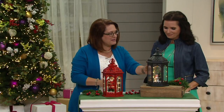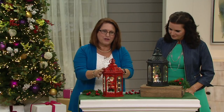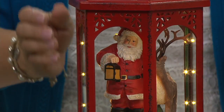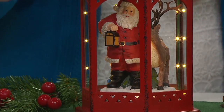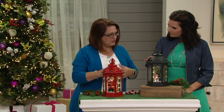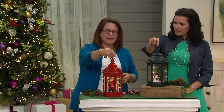Whether you have the snowman with the tree in the black lantern, or the Santa with a reindeer, they come all enclosed. There are 15 LED lights lining it as well as a mirror on the bottom. So at night, or whenever you choose to put the timer on, it's going to light up and be so beautiful. How many batteries do I need for this? Three double A's. You just go ahead and have the timer turn it on whenever you would like.